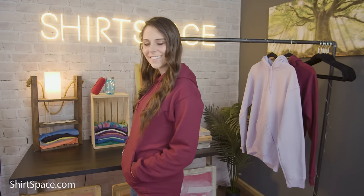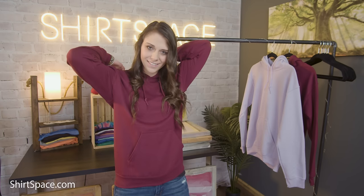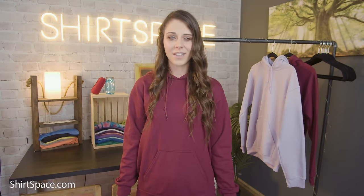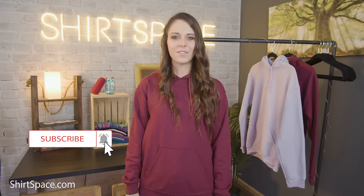Now that you know all about the G185, go ahead and tell all your friends where you can get it at super low wholesale prices at ShirtSpace.com — the best site to visit for all your blank apparel needs. If you have any questions, or have a tee, sweatshirt, or topic you'd like us to feature, make sure to mention it in the comments below. Don't forget to subscribe, turn on your notifications, and have a wonderful day!